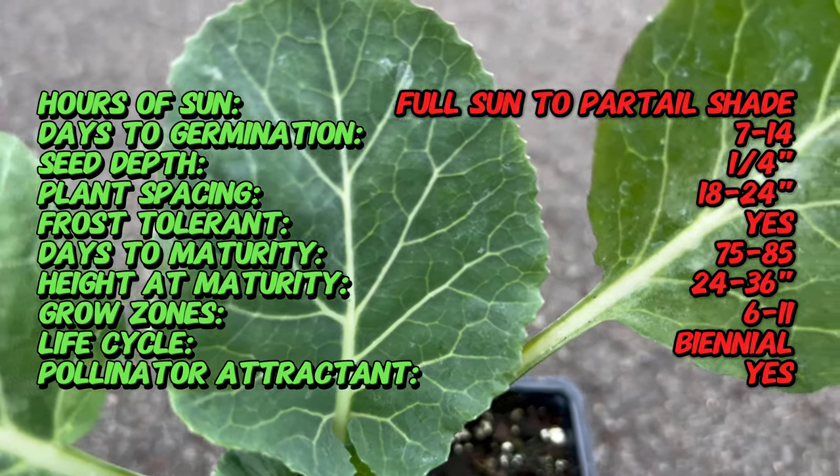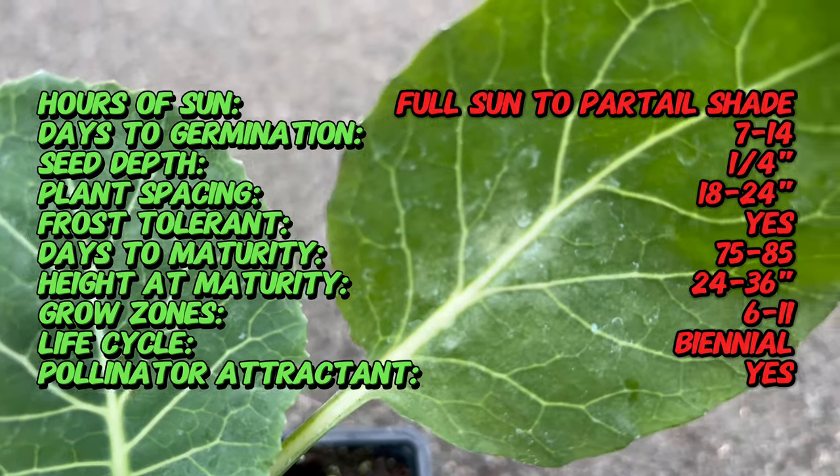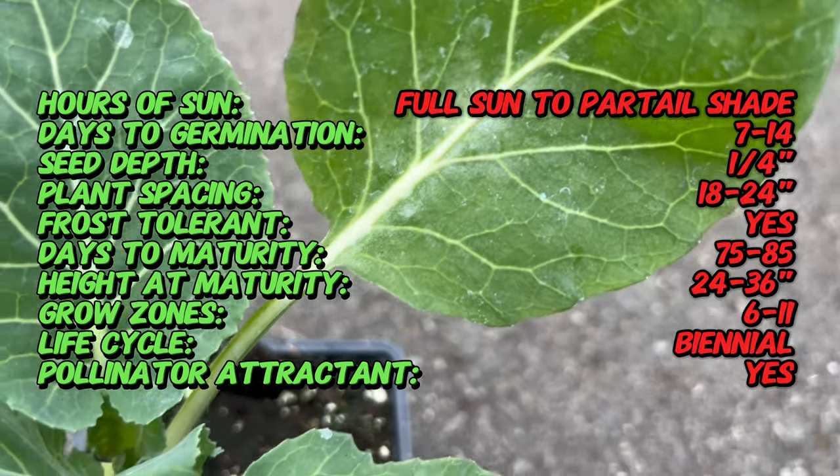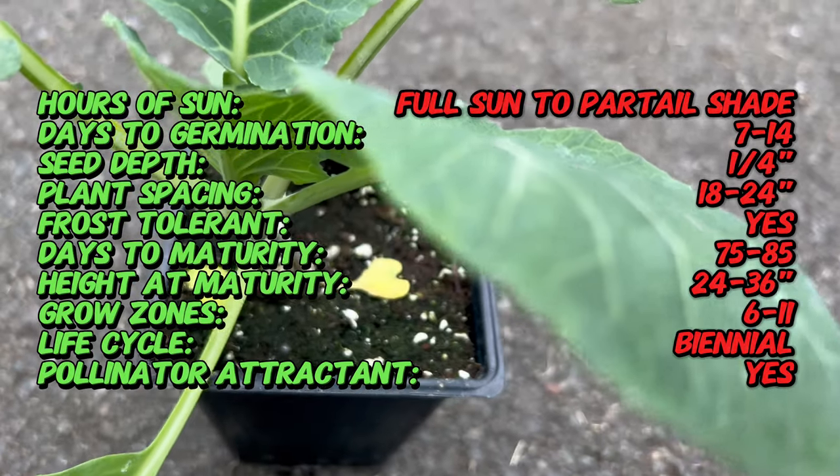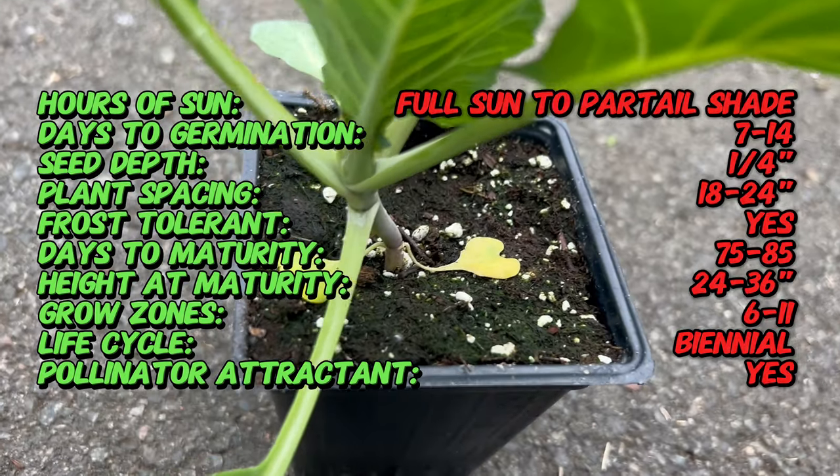With origins deeply intertwined with southern culture, collard greens have been cultivated in Georgia and throughout the South for centuries. Georgia collard in particular reflects the local adaptation and culinary preferences that have evolved over generations.